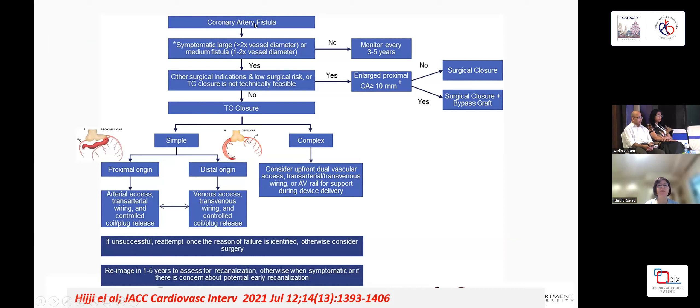If you have a coronary fistula that is symptomatic and large, or a medium-sized fistula with no other indications for surgery and trans-catheter closure is feasible, then you go for trans-catheter closure; otherwise you go for surgery. If they are simple or complex, this would determine how you approach the fistula — from the arterial side, venous side, or both. Our technique is doing an AV loop in most cases. If unsuccessful and a reason for failure is identified, otherwise consider surgery. If successful, re-image the patient at one to five years to assess for recanalization; otherwise reassess when the patient is again symptomatic or if there is concern of potential early recanalization.